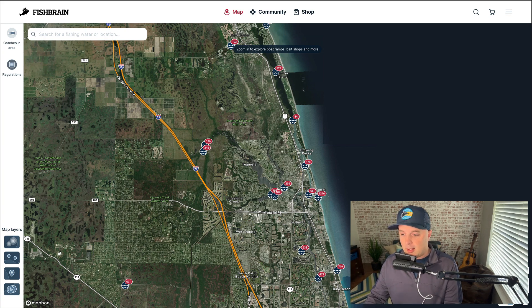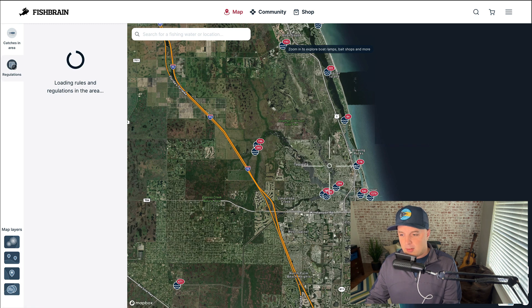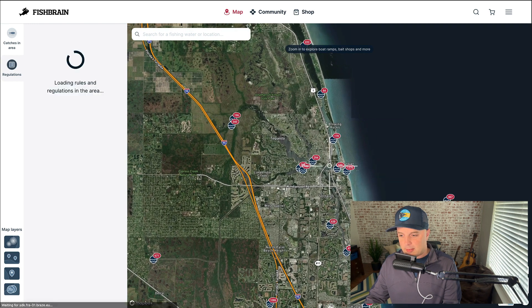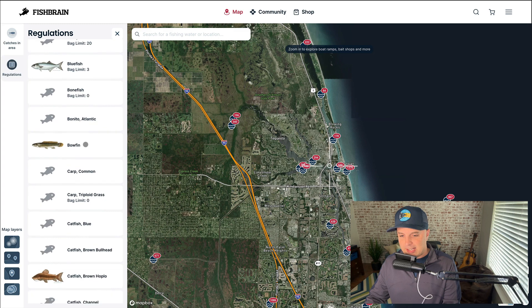So what you see here is fishbrain.com/explore, which is our map interface. It has lots and lots of features that we can cover another day. But today I just want to point out regulations. If you see over here on the left, you've got the regulation tab. And if you tap that, it slides out and shows you all the regulations in the area you're looking at. You'll see this crosshair — I can move it around. I'm over here in the Jupiter Inlet in Florida, and all of these species are regulated in that spot.